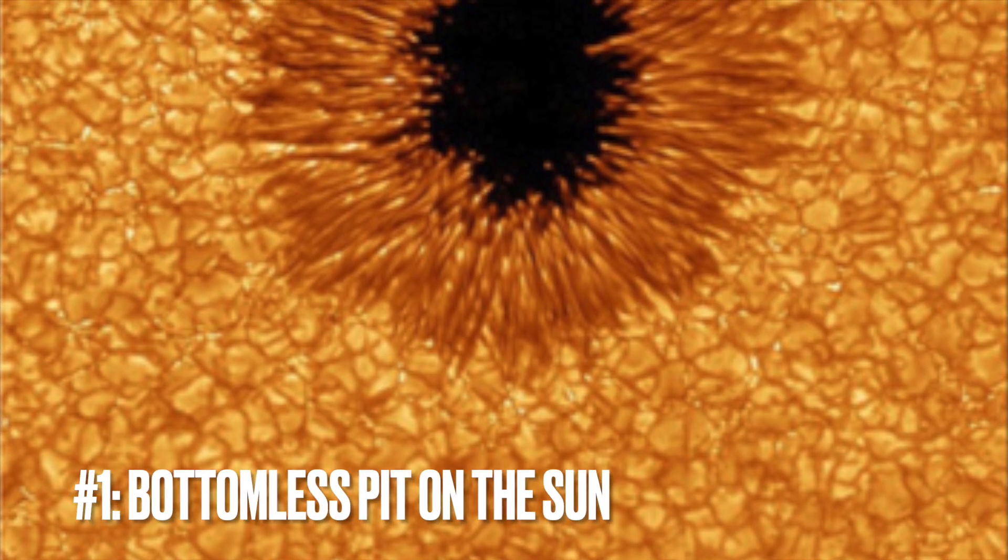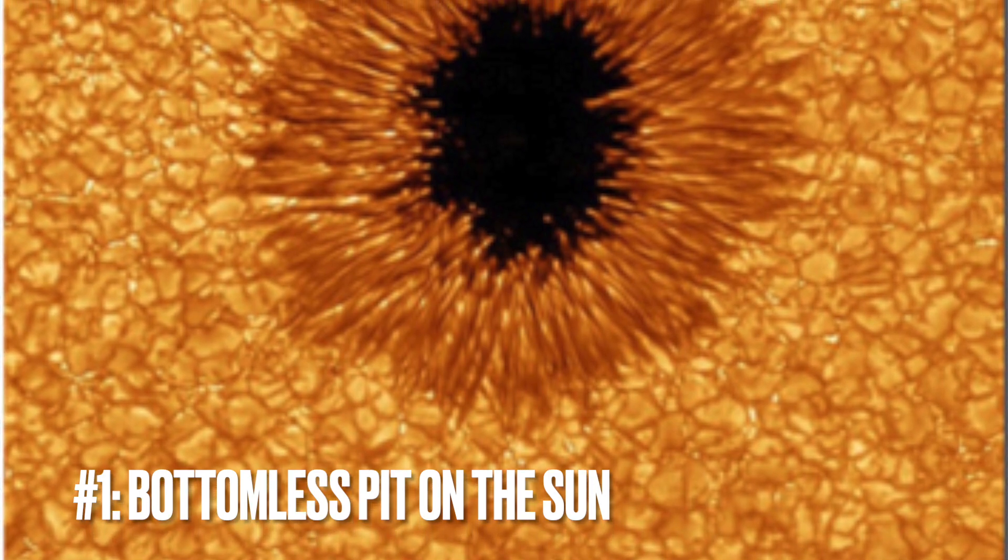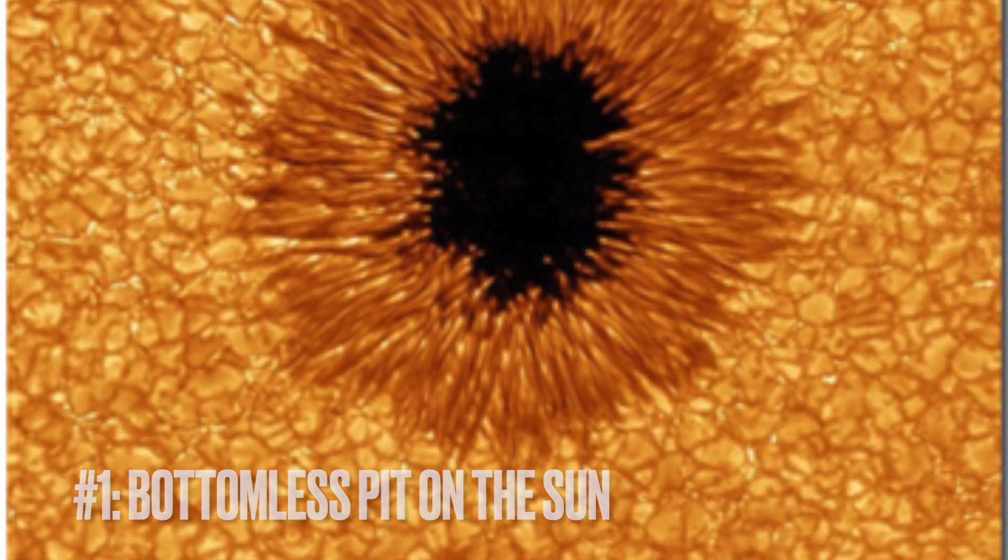Image number one: the bottomless pit on the sun. This mesmerizing image captures the intense and intricate details of a sunspot in all its turbulent glory, snapped by the keen eyes at the New Jersey Institute of Technology's Big Bear Solar Observatory.